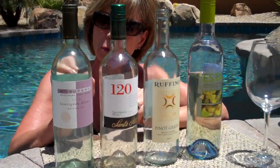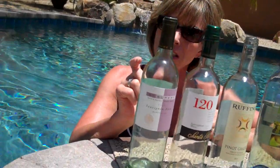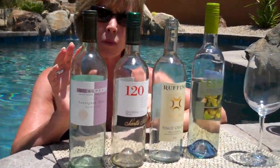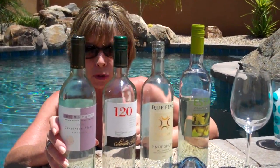I kind of enjoyed this one, but to tell you the truth, I find with a lot of California Sauvignon Blancs these days, they're leaving them a little bit sweet, which I don't think belongs in a white wine or a Sauvignon Blanc for that matter.